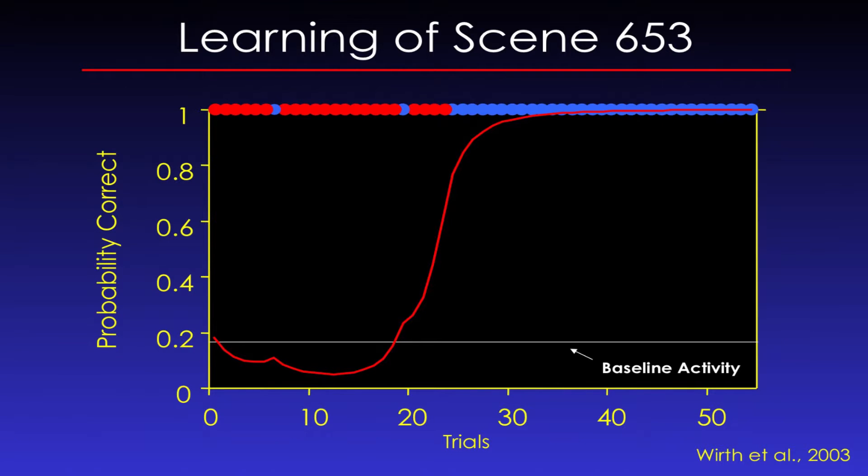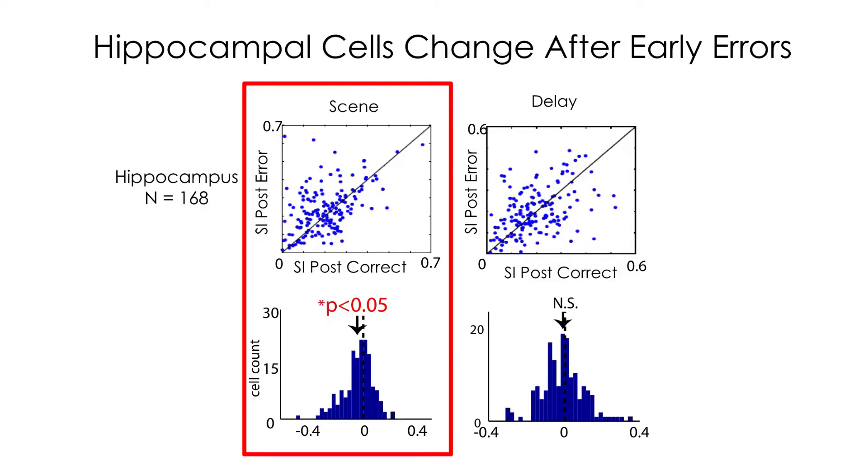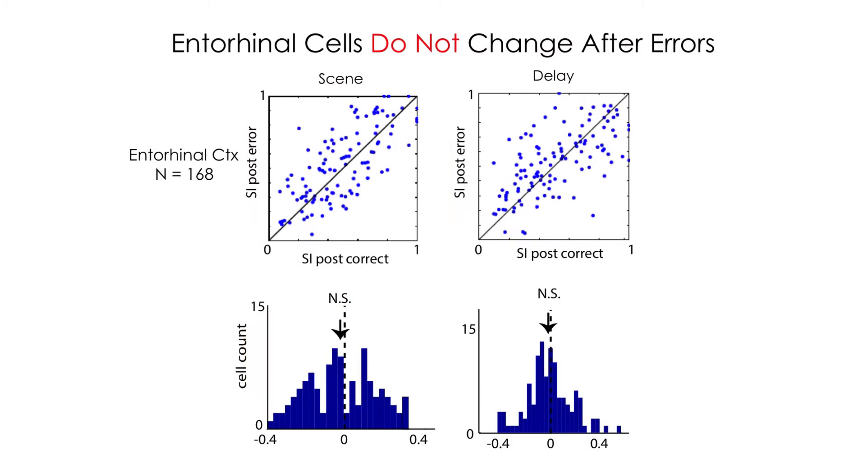Looking at the selectivity index after errors compared to after correct trials — all early in learning — what we see during the scene period is a shift: after error trials, the selectivity index is significantly higher in hippocampal cells compared to right after a correct trial. This significance is only during the scene period, not the delay period. So we have evidence of early hippocampal representational plasticity during this error-based learning. Does it happen in the entorhinal cortex? No — we found no evidence of changes in selectivity in the entorhinal cortex using the same measure.